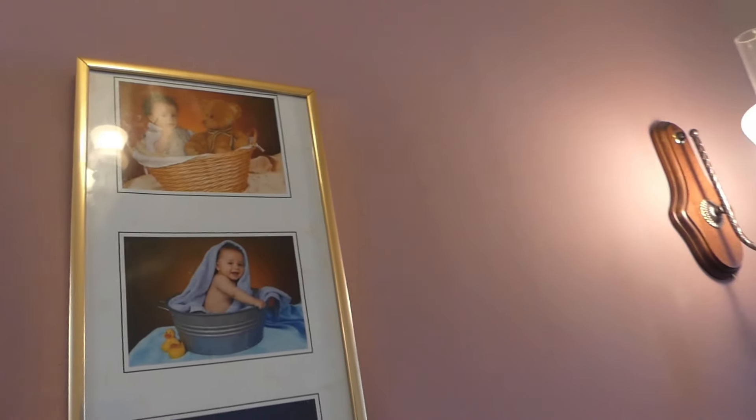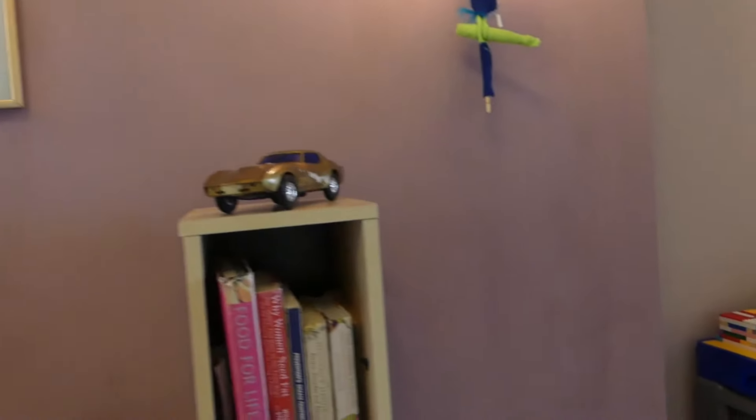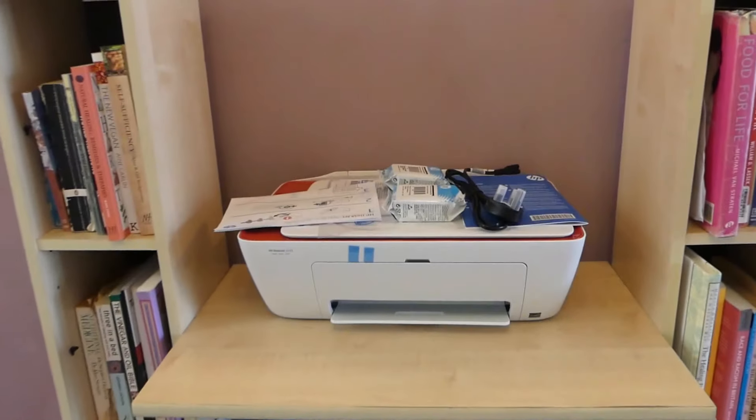I've put this picture here — it was on the other wall. This was Caleb when he was a baby; I need to get some pictures printed of the other children and some family photos, but this was from a professional shoot we did with Caleb when he was about six months. I've got some of my books at the top and the kids' books at the bottom.